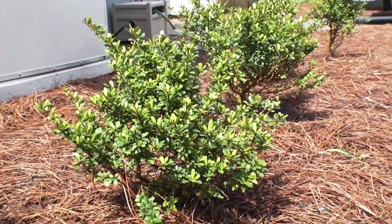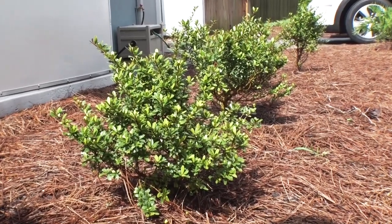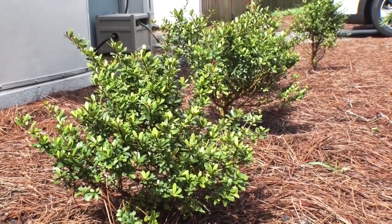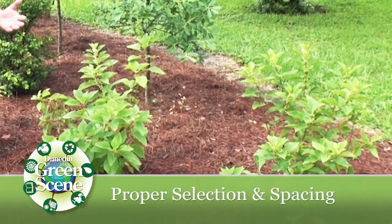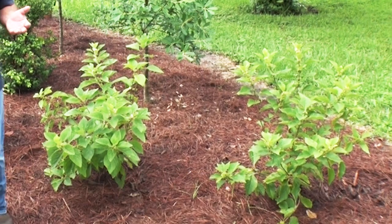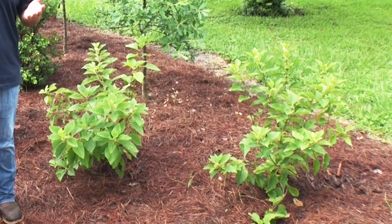Another important feature is that the plant selection is appropriate for this area. It's drought tolerant, so we won't have to water the plants as much. But what's often overlooked is the plant spacing. All too often we see plants planted too close together, whereas with this project you'll notice some space between the plants, and that allows them to grow to full maturity.